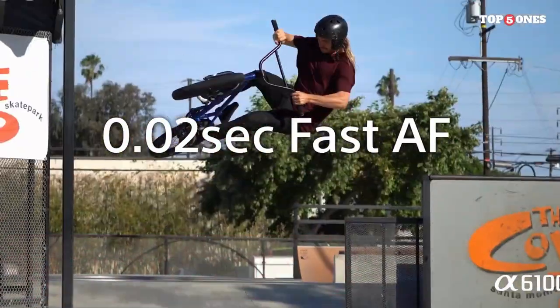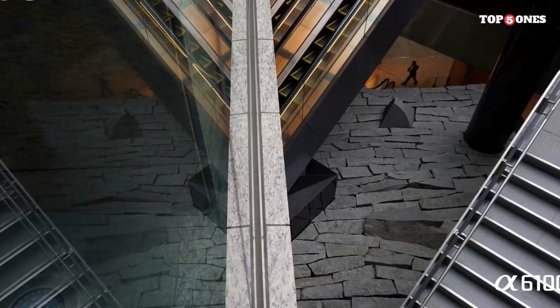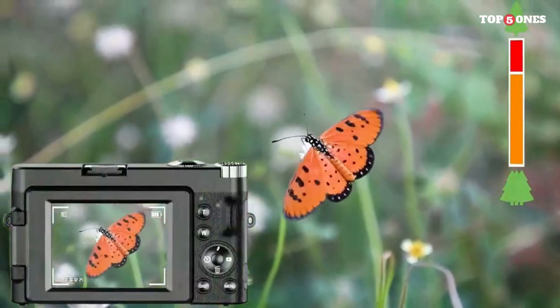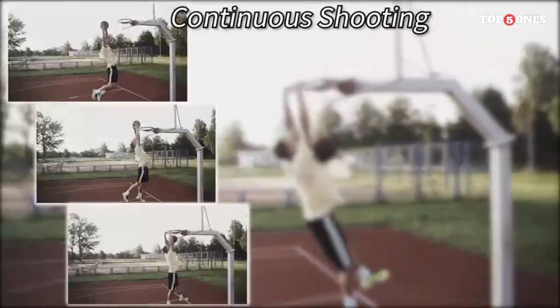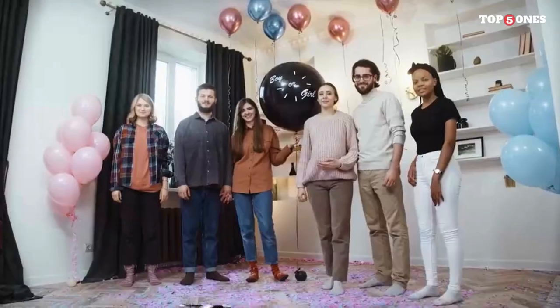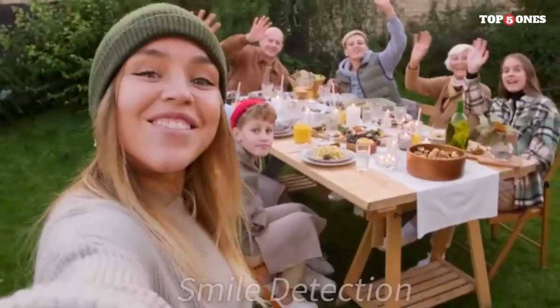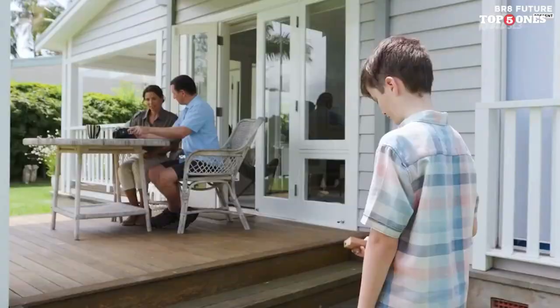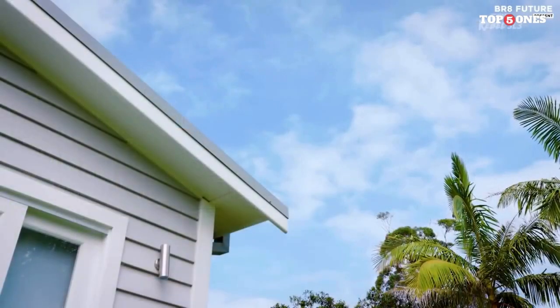3. Sony Alpha A6100. The Sony Alpha A6100 is a feature-packed mirrorless camera that strikes a balance between performance and portability. With advanced autofocus capabilities, impressive image quality, and 4K video recording, it's designed to meet the needs of both photography enthusiasts and content creators. The A6100 boasts a compact and lightweight body, with well-designed controls and an intuitive menu system. The tilting touchscreen adds a layer of convenience for capturing creative angles. One of its standout features is the blazing-fast autofocus system with 425 phase-detection points and real-time tracking AF, locking onto subjects with remarkable precision. The camera's 11 frames per second continuous shooting speed makes it an excellent choice for action photography.